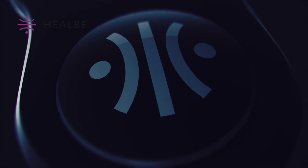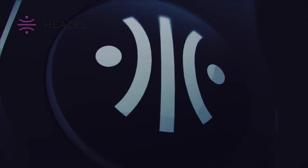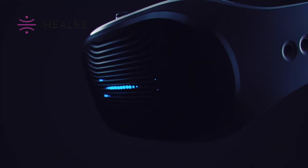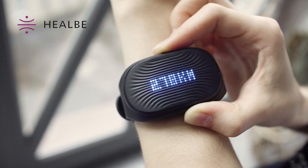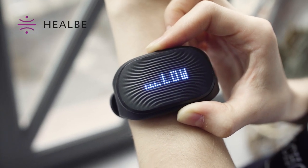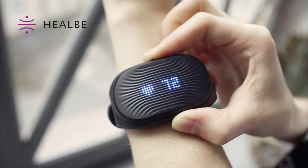GO-BE2 is the only tracker in the world that accurately measures the amount of calories that a person has absorbed. In addition, GO-BE2 evaluates your activity, calculates the calories spent per day, considers the steps and distance, and the level of water balance. It calculates the average per day, the current pulse, and the quality of sleep, along with determining periods of emotional stress.